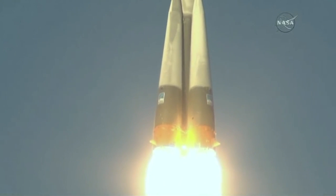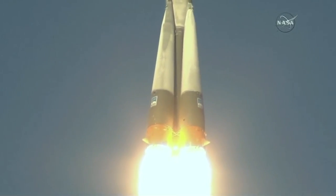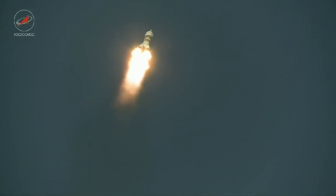So far getting good first stage performance, the Soyuz delivering 930,000 pounds of thrust.